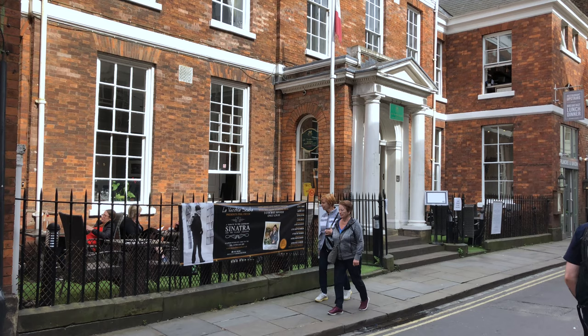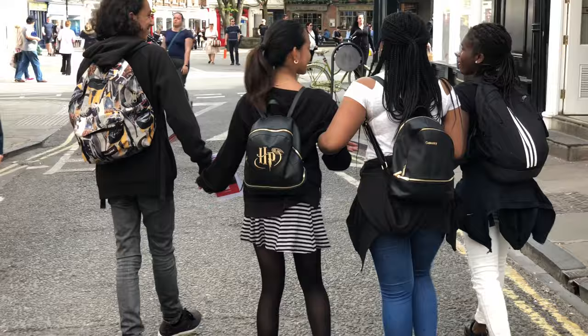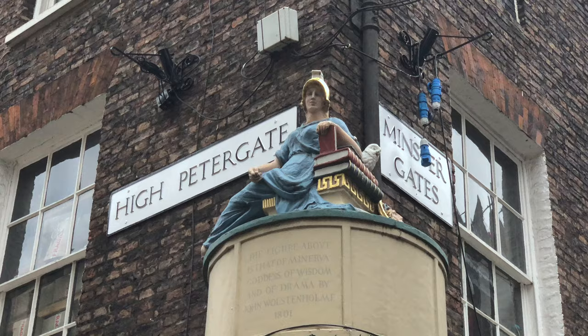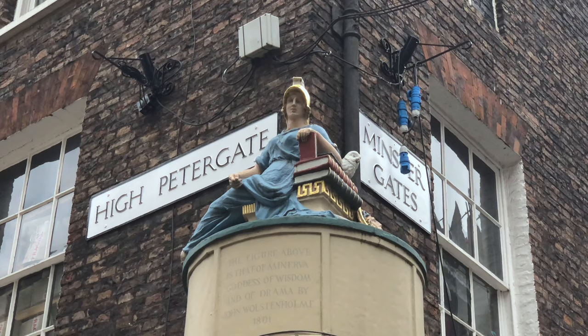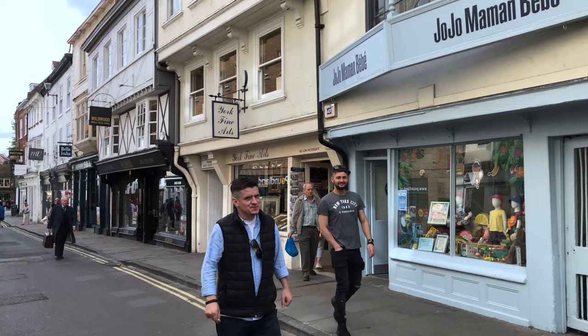You'll be walking right through history, passing, for example, this Italian restaurant that's in a 300-year-old building that was formerly a girls' college. We'll take you on a big walk all around through the pedestrian center, showing you the various attractive lanes, starting out with Petergate, one of the two or three main shopping streets.